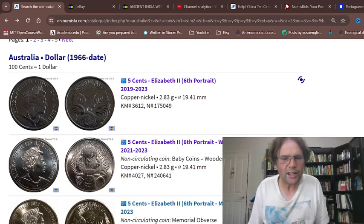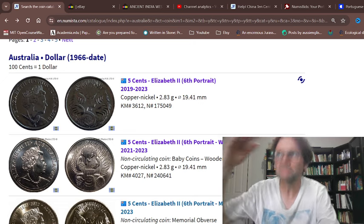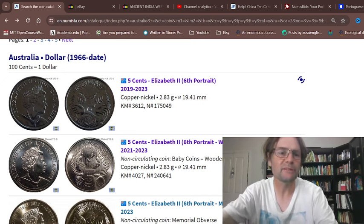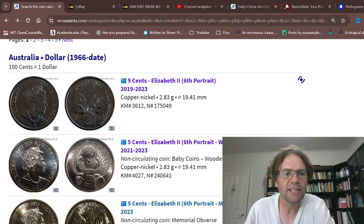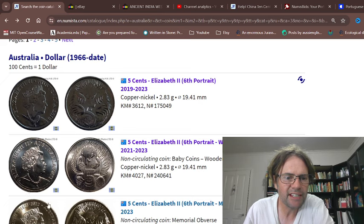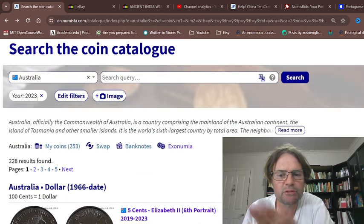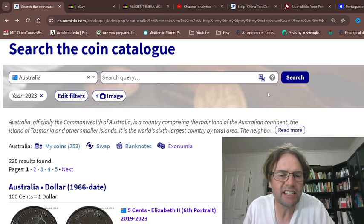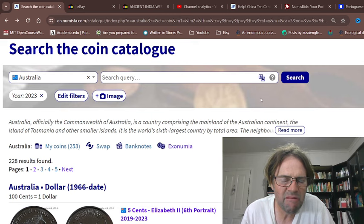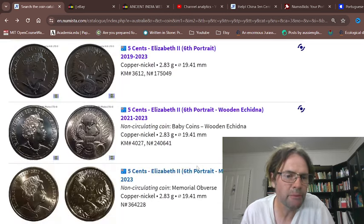Hello fellow coin collectors. In today's video we're looking at 2023 — I've put the year 2023 on Numista and we're going to have a look at the coins issued for 2023 and review them.